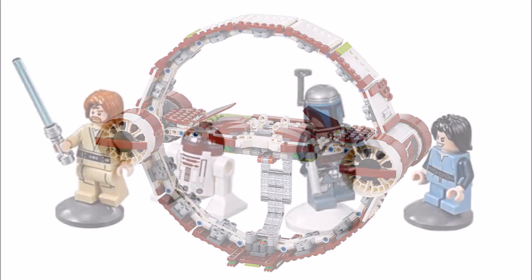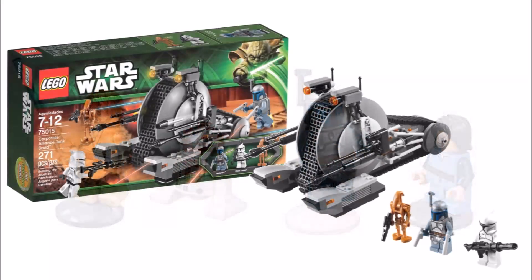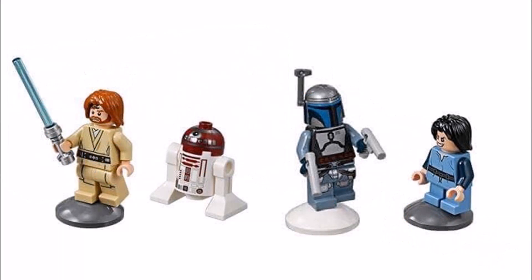You also get three minifigures. Jango Fett is the same minifigure that came in the 2013 Corporate Alliance Tank Droid set, so it's nice he's available for fans again. There's also young Boba Fett, who looks just like the minifigure that came in the 2013 Star Wars Advent Calendar, except his blue robes look lighter now.